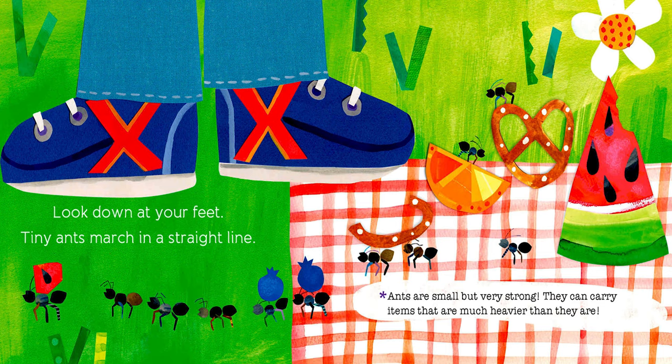Look down at your feet. Tiny ants march in a straight line. Ants are small but very strong — they can carry items that are much heavier than they are.